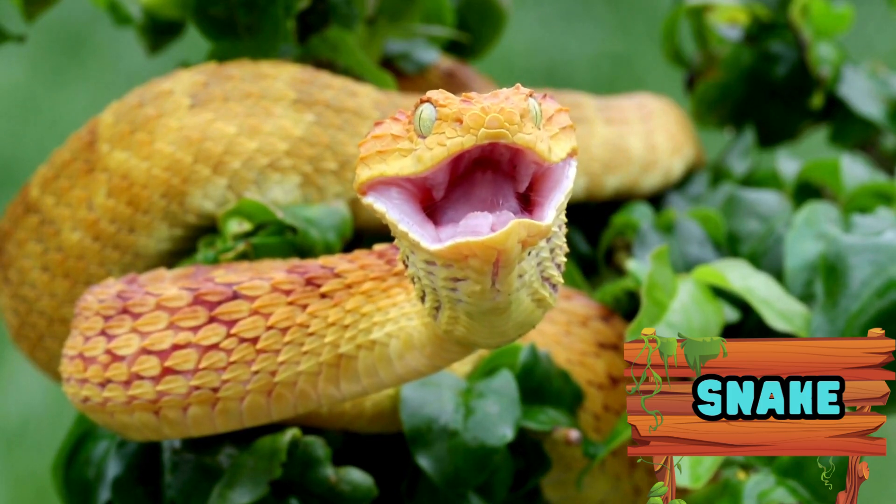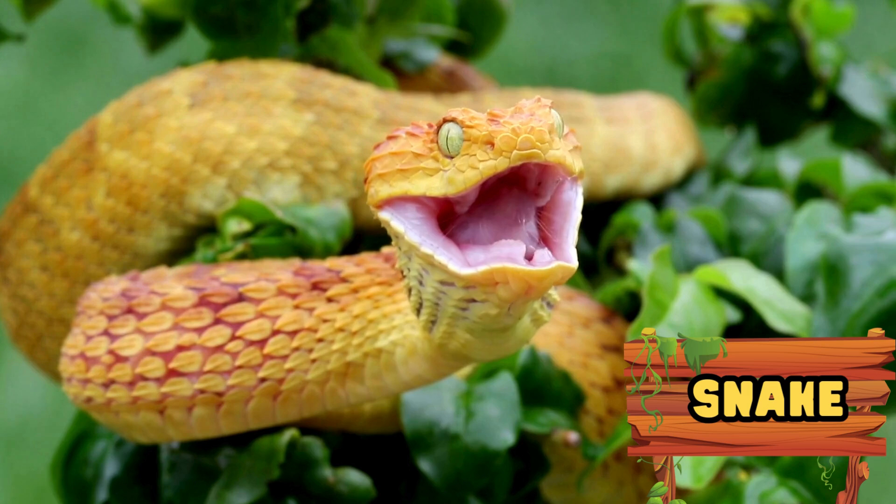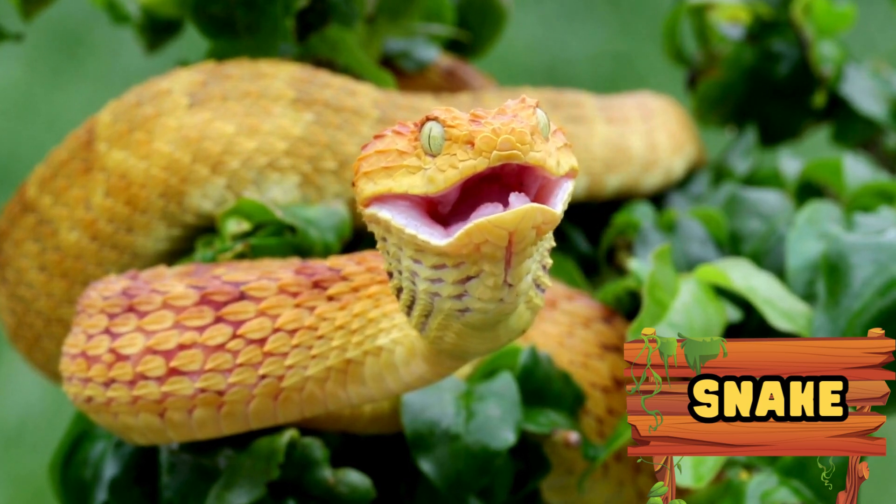Snakes are carnivores that feed mainly on rodents, birds, fish, lizards and other small animals, even other snakes in some species.